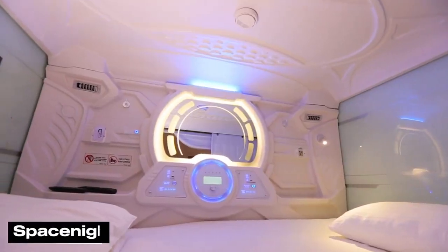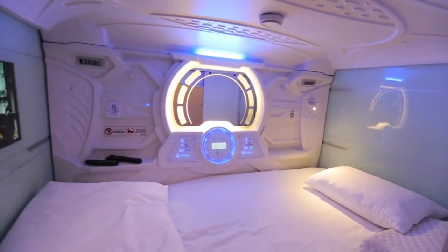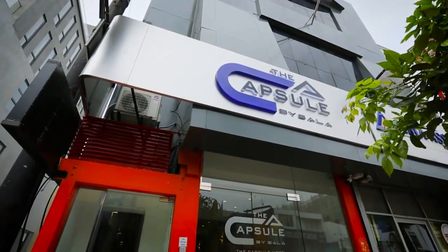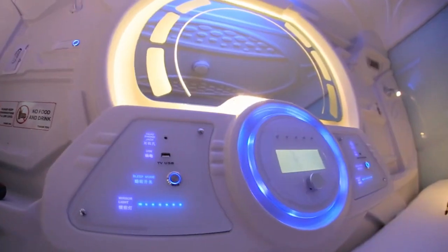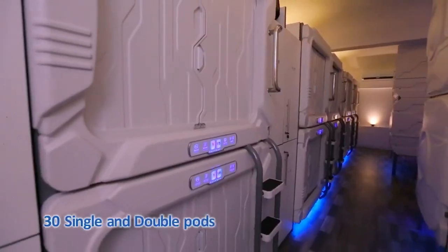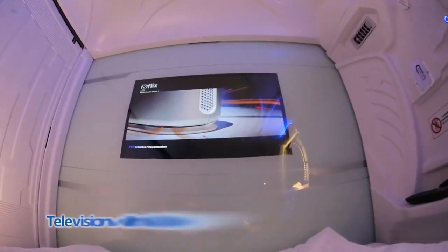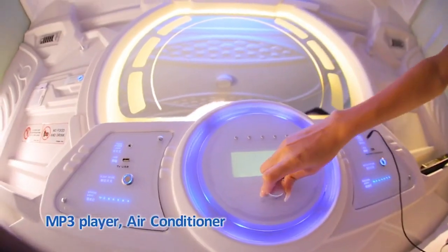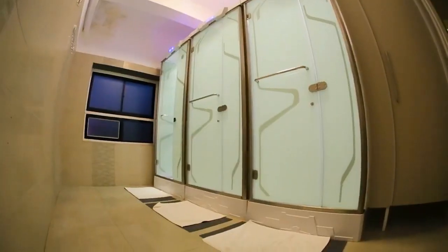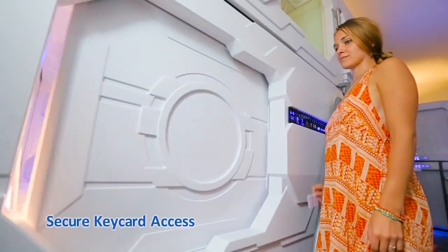Imagine living like an astronaut but without the challenges of zero gravity, eating from tubes, or daily muscle loss prevention. A capsule hotel in Berlin offers a taste of space adventure with rooms inspired by Kubrick's Space Odyssey, featuring white plastic interiors, yellow-lit mirrors, and blue ceilings creating a vibrant futuristic look. You can experience this unique stay for $39 per night for a single room or $60 for a double — much cheaper than a SpaceX Dragon ticket.